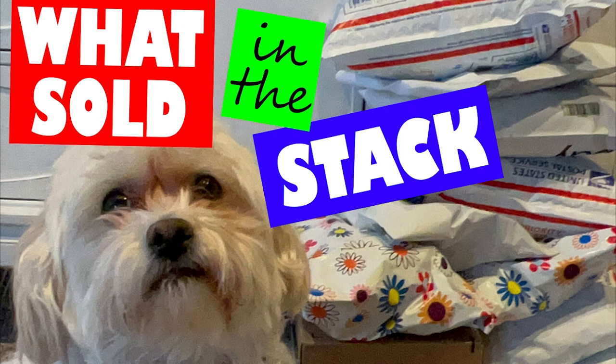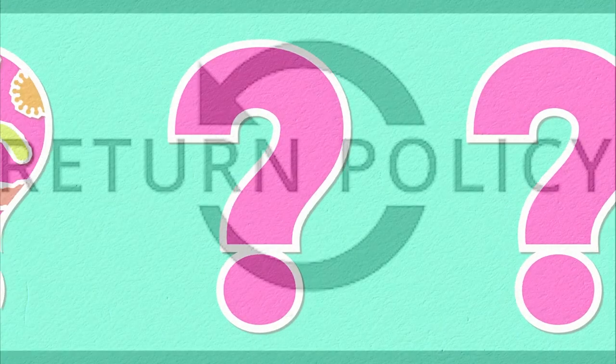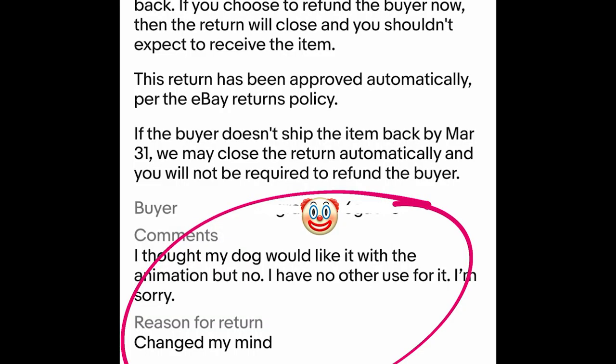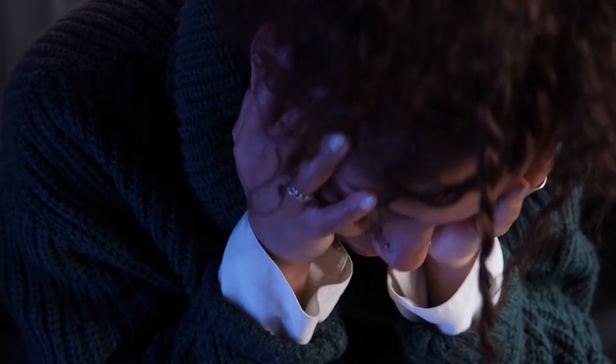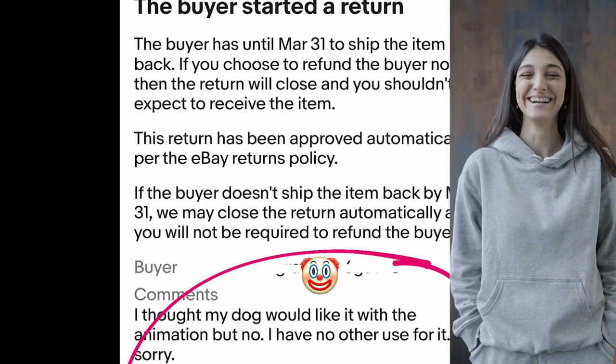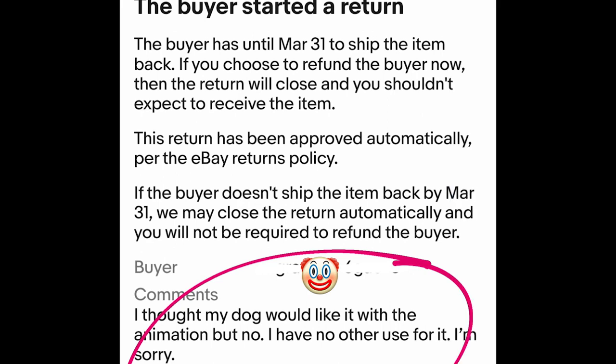As I mentioned earlier, one of the items that sold in the stack was returned. Can you guess which one it was? Chances are it probably wasn't one on Poshmark, as Poshmark is more strict on the returns that are allowed. It was the sock monkey! The buyer selected the return reason that she simply changed her mind — buyer remorse. She went on to say, 'I thought my dog would like it with the animation, but no. I have no other use for it. I'm sorry.' So basically the dog said no. Now I did have the buyer pay return shipping and I would accept returns, however I would have never accepted this return for this reason. But eBay automatically approved the return, so the item did come back to me.